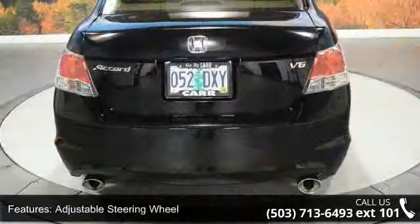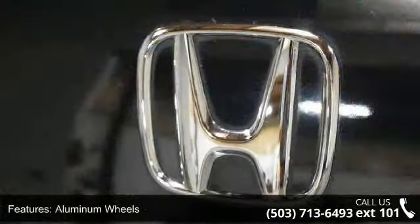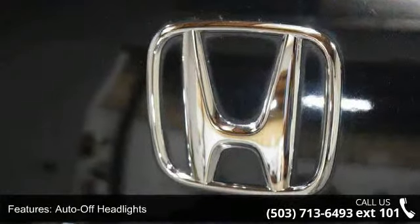Child safety locks and cruise control. If you are looking for a solid pre-owned car, this might be the one. Let us put you in the driver's seat today. Call or click to schedule a test drive.